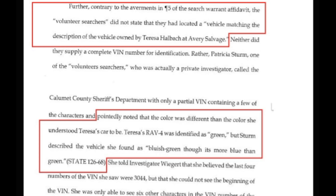This is from a pre-trial motion filed by Dean Strang and Jerry Buting attempting to suppress the RAV4 and the evidence it contained. They argued the affidavit obtained for the searches was improper. Pointedly, the volunteer searchers did not state they'd located a vehicle matching Teresa Halbach's description, and noted the color was different — the RAV4 was identified as green, but Pam Sternal described it as bluish green, though it was clearly more blue than green.